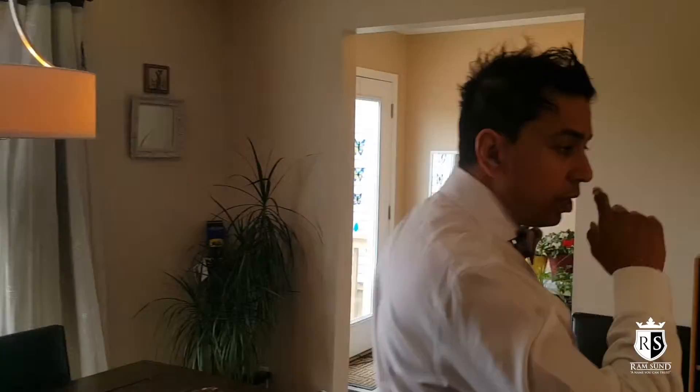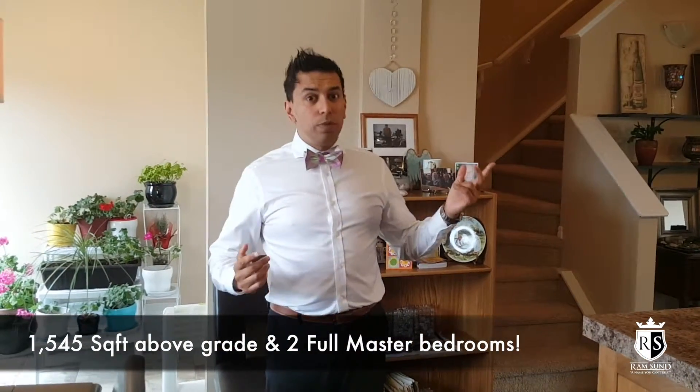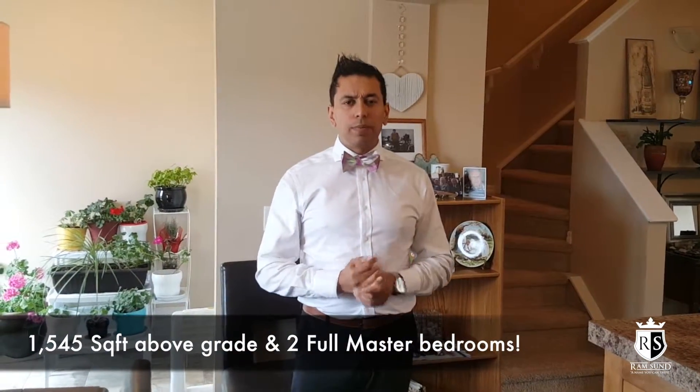I'm going to give some specs on this house as well while we're at it here. We're only asking $369,000 for this home. The square footage is just above 1,500 square feet. It's got two beautiful master bedrooms — that's what's really unique about this property. It's got two masters upstairs; you rarely ever find that.